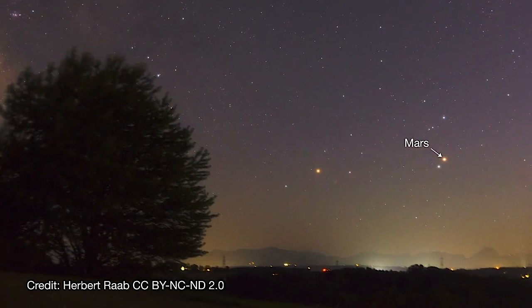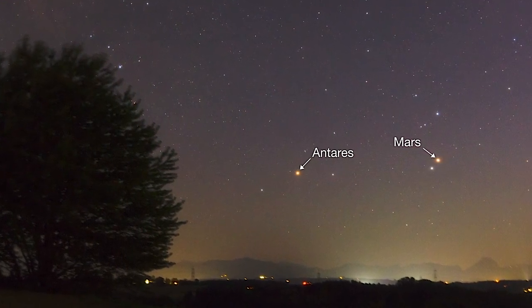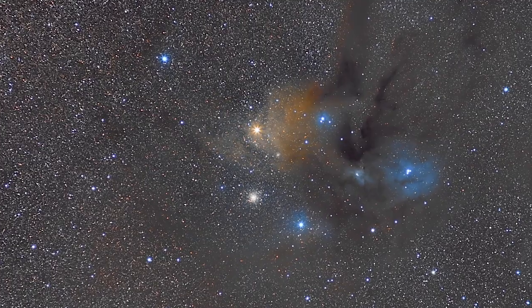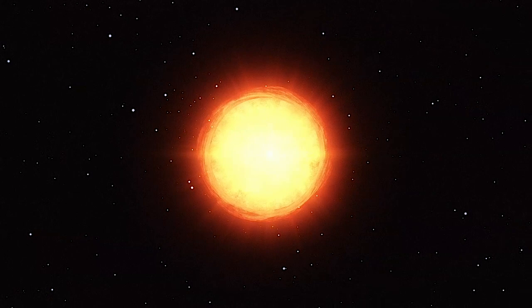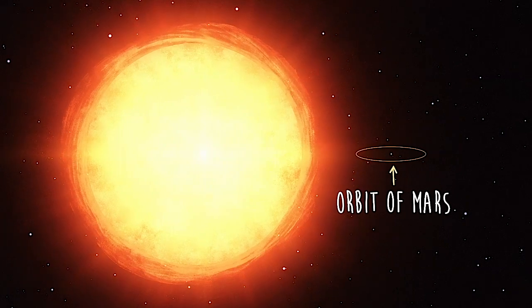Mars rises before dawn during January with its rival, the red giant star Antares. The name of this star translates as rival to Mars in ancient Greek, and the star rivals the red planet's appearance to the unaided eye, both in color and brightness. In reality, Antares is way, way bigger than Mars — in fact, it's much bigger than the orbit of Mars.